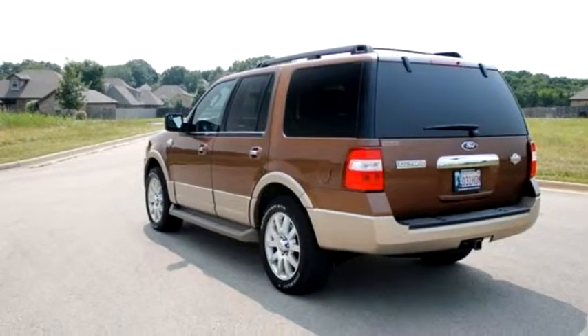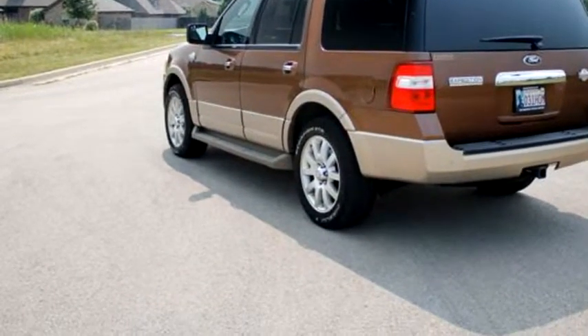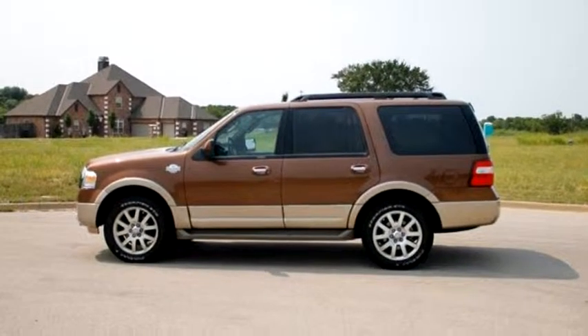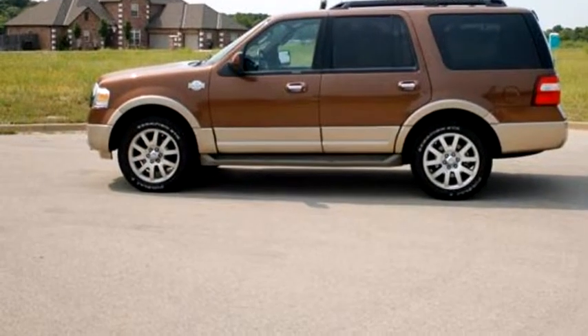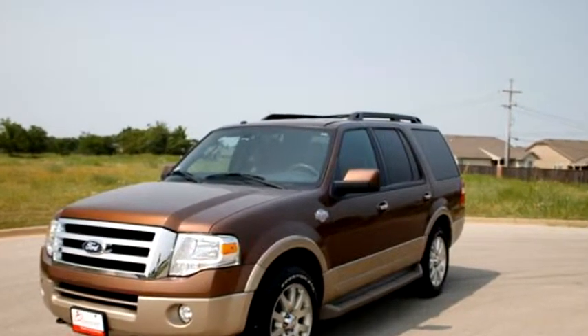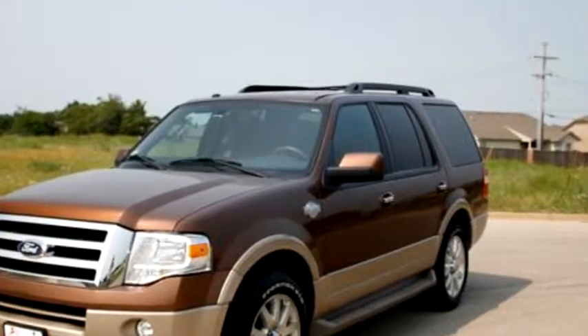Engine size is 8 cylinders, 5.4L. Please come visit us at 2500 S.E. Washington Boulevard, Bartlesville, Oklahoma 74006, or give us a call at area code 918-333-1234.